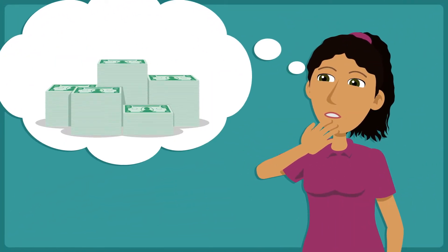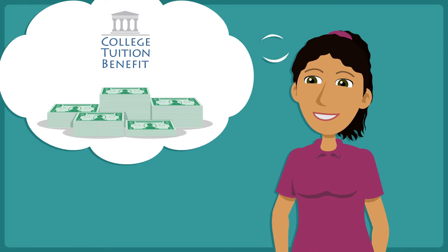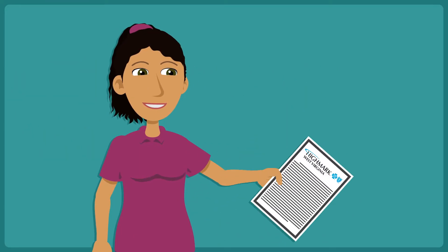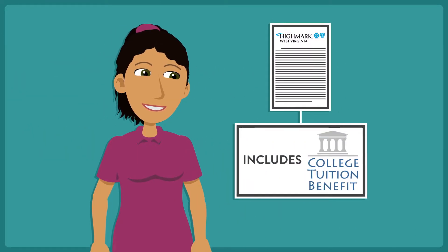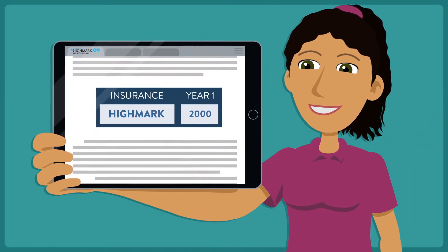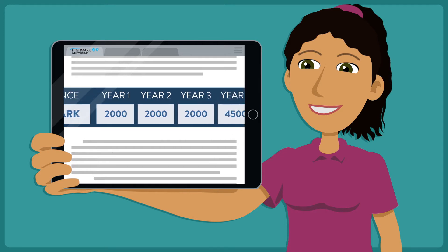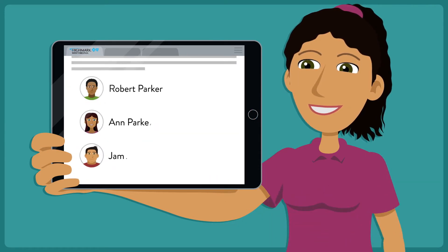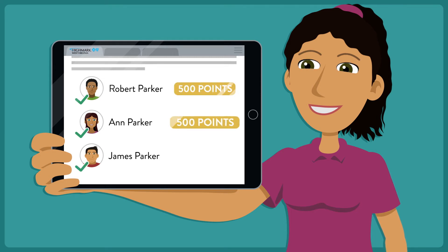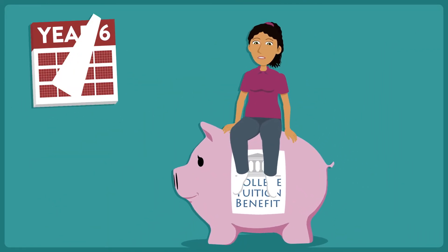Let's see an example of how CTB can help reduce the cost of a college education. Sue has elected Highmark coverage that includes the College Tuition Benefit. Sue will receive 2,000 tuition rewards points each year she remains insured with Highmark. In addition, any student whom Sue registers will receive a one-time bonus of 500 tuition rewards points in that student's name. Over the next five years, look at how Sue's account grows.